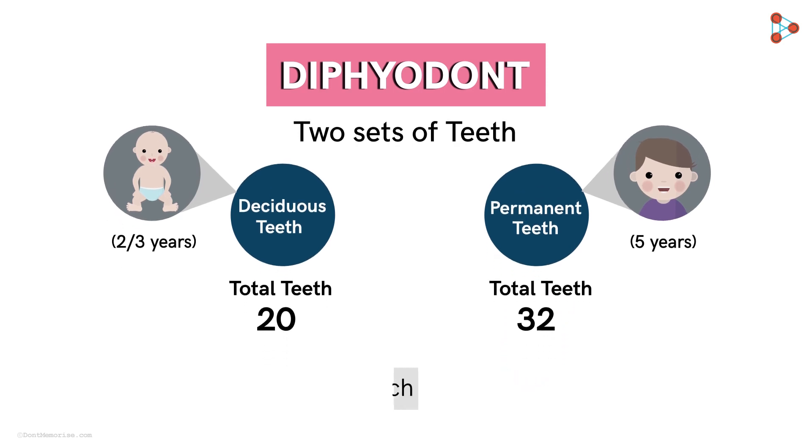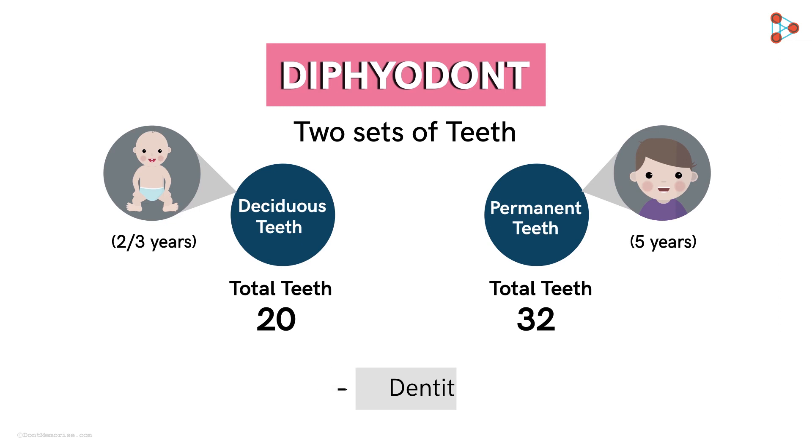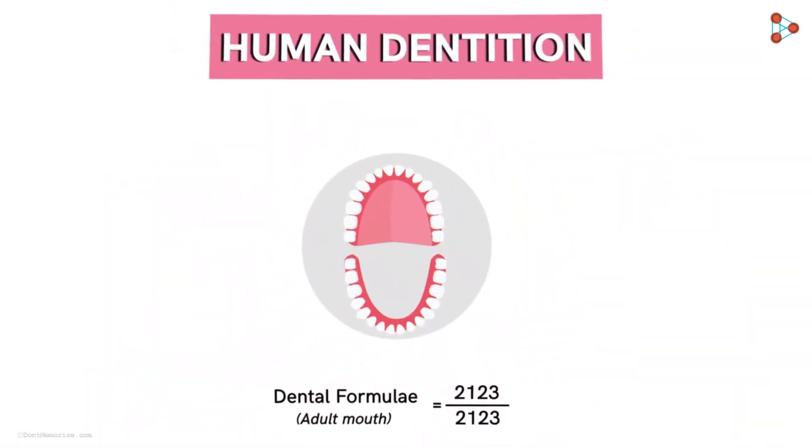Now can you tell me the number of each type of teeth? It is definitely fixed. And how is that determined? There are formulae to understand the dentition pattern in different animals, including humans. They are called the dental formulae. The number and the arrangement of the teeth in humans form the human dental formula. For an adult human mouth, the dental formula is given as 2 1 2 3 by 2 1 2 3. And how is that read?